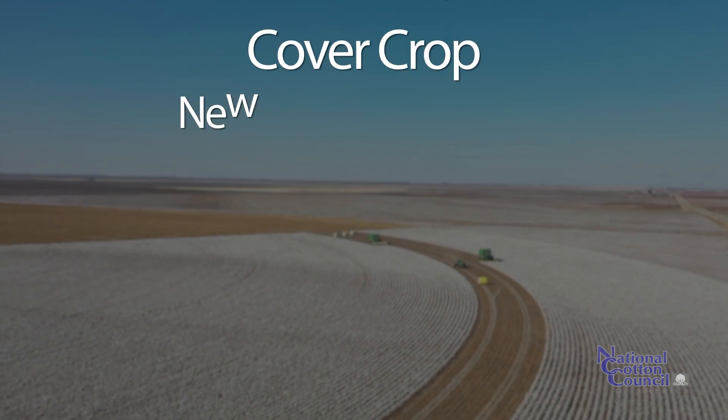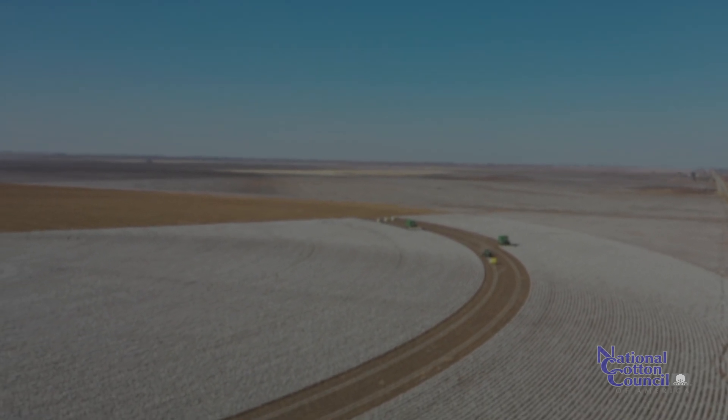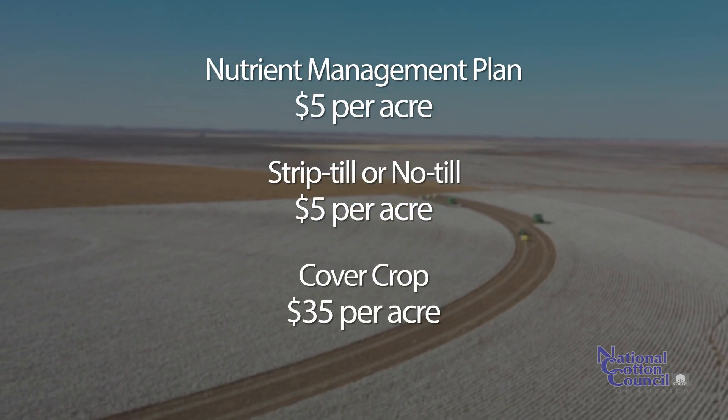The cover crop — either new cover crop or mixed species cover crop adoption — will be $35 an acre. You can do one or all of these at the same time.